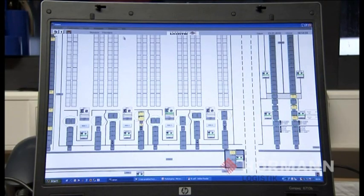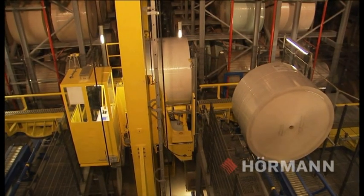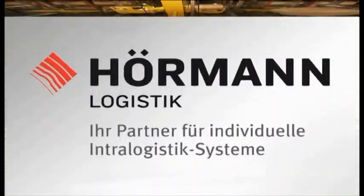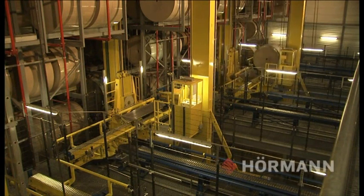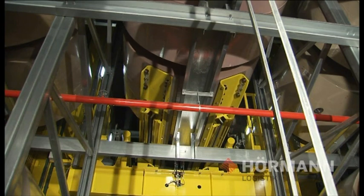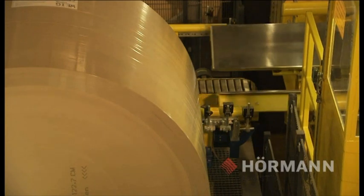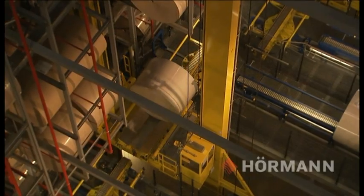Before storing in the High Bay warehouse, the HILIS warehouse management system allocates each roll a storage space in accordance with specific criteria. A total of 4 fully automatic SR machines deal with storage and retrieval. Each SR machine is equipped with special telescopic forks, enabling transport of rolls with differing sizes and widths without damaging the material.